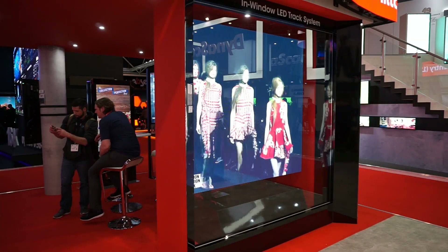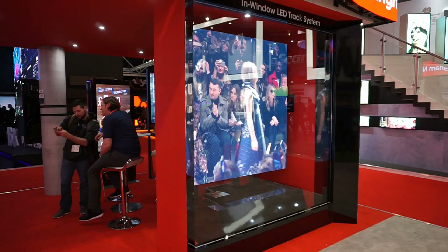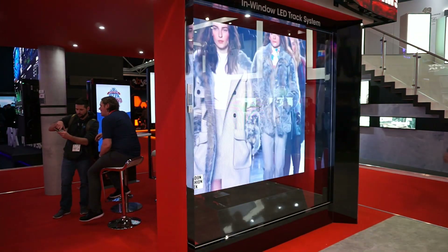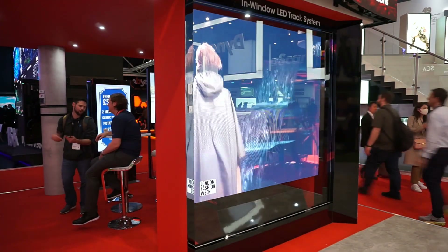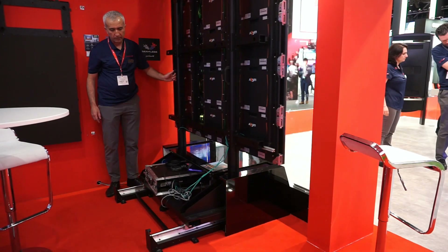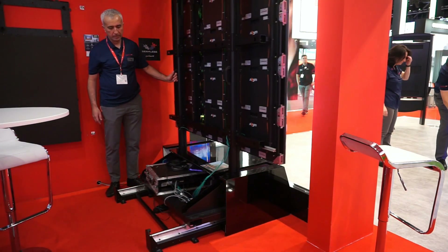Here we are showing a solution that can be used in Digital Signage systems, especially for shop window displays. This is a so-called tracking system, which allows sufficiently large and heavy LED structures to be moved and slid aside in order to enable front-access servicing.